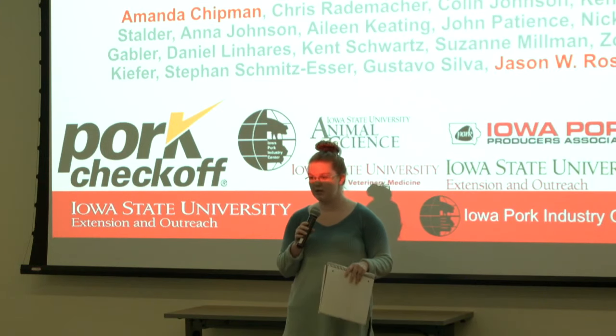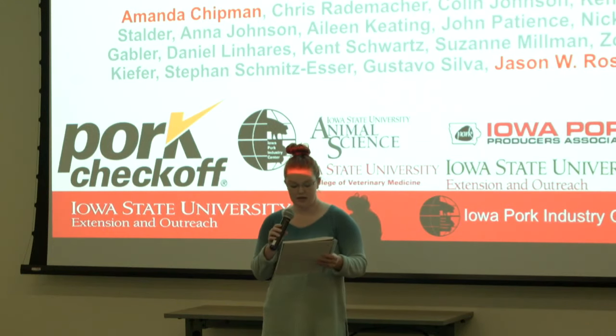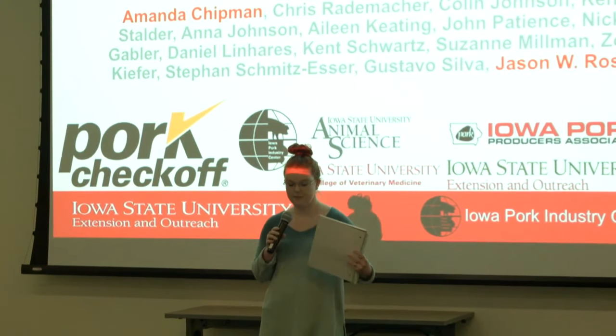Our next speaker is Dr. Tom Gillespie. He is a board-certified swine veterinarian who graduated from Purdue's Bett School in 1979, so I'll let you get started.